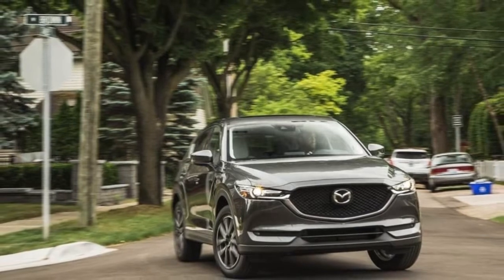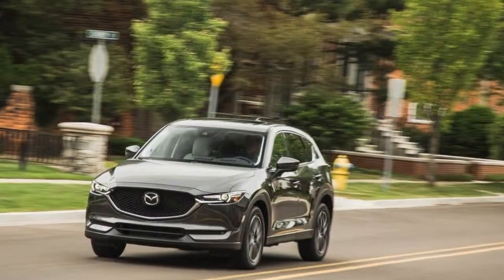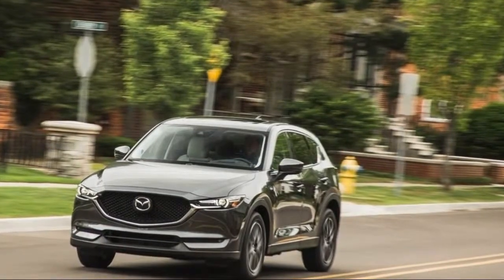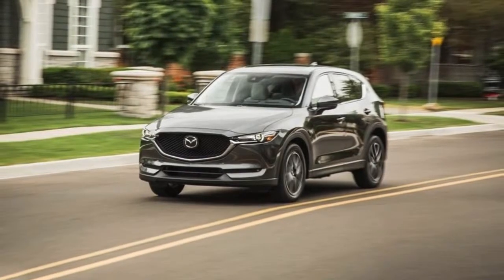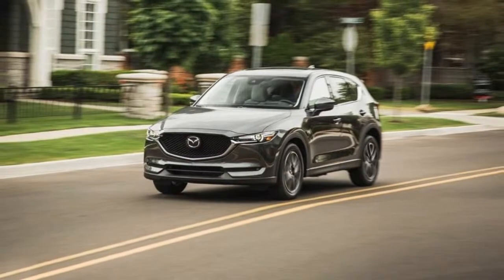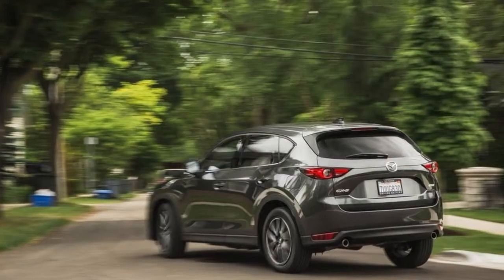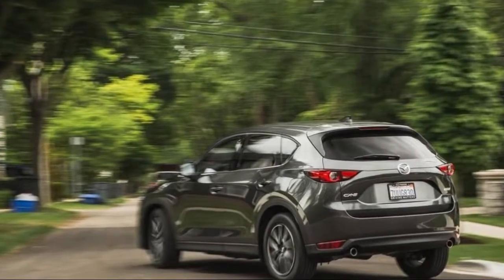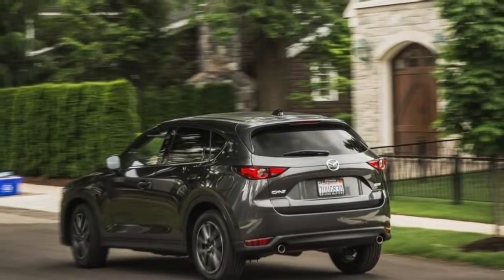In a category where deciding on a winner was particularly difficult, in the end the CX-5 inched ahead thanks to its winning design and higher-end feel in comparison with the other contenders. In essence, Mazda brought improvements to an already delicious and highly popular recipe, namely by upgrading the overall quality and refinement levels of its compact SUV.